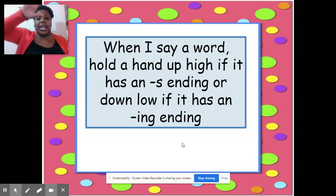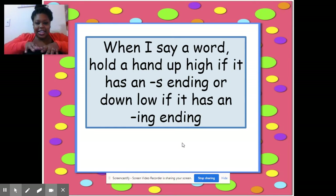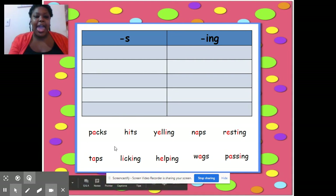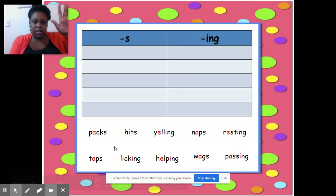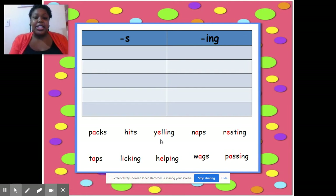When I say the word, you hold your hand up high if it has an S ending, and you go down low if it has an ING ending. Here we go. The word is pass — yes, hold your hands up high. Hits — yes, hold your hand up high. Yelling — right, low. Naps — yes, hold your hands up high. Resting — low. Taps — high. Licking — low. Helping — low. Good. Wags — high. And passing — low. Okay, good job, guys.